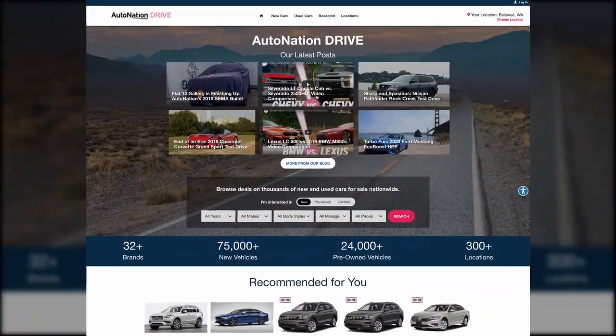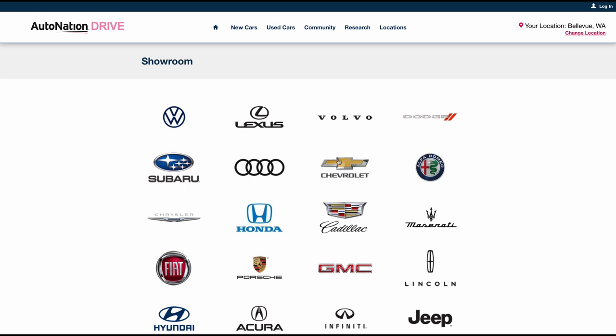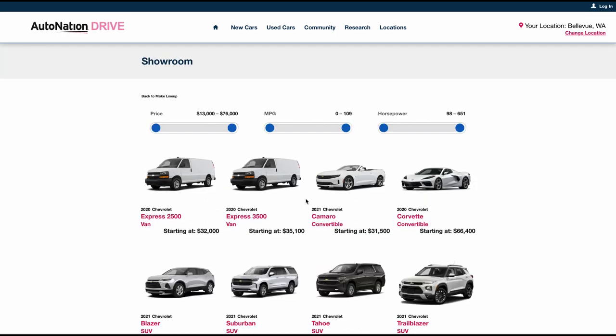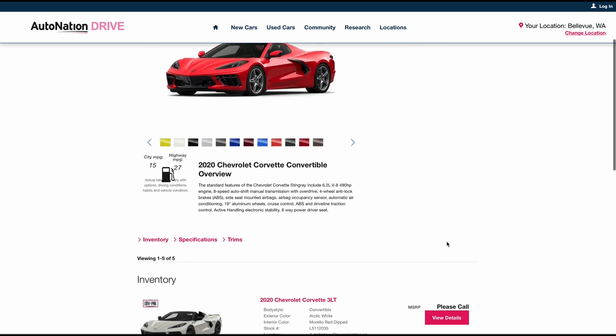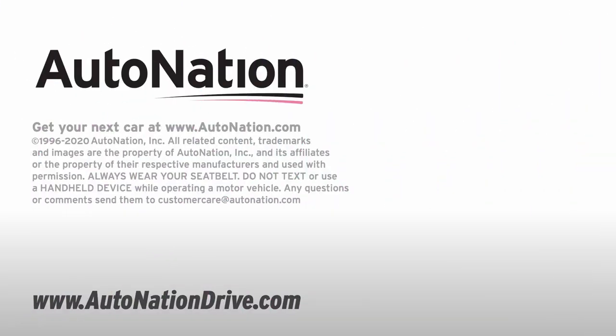Visit AutoNation Drive to see the latest from Chevrolet. We have more than 70,000 new and used vehicles available from coast to coast. Find the perfect vehicle, pick your options, and arrange for a test drive at your local AutoNation Chevrolet dealer.